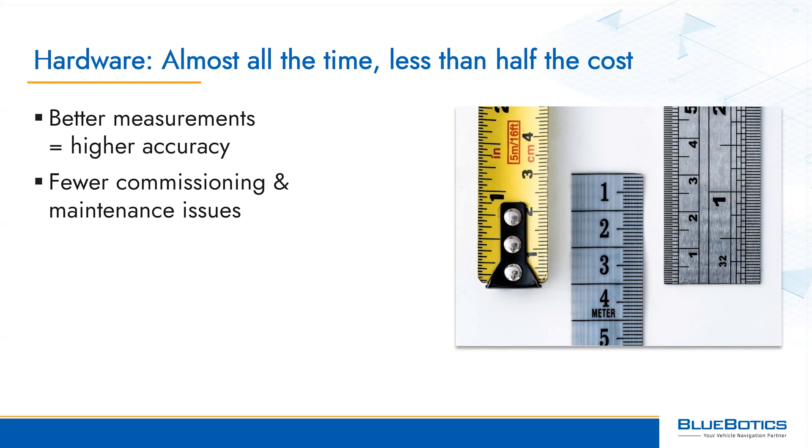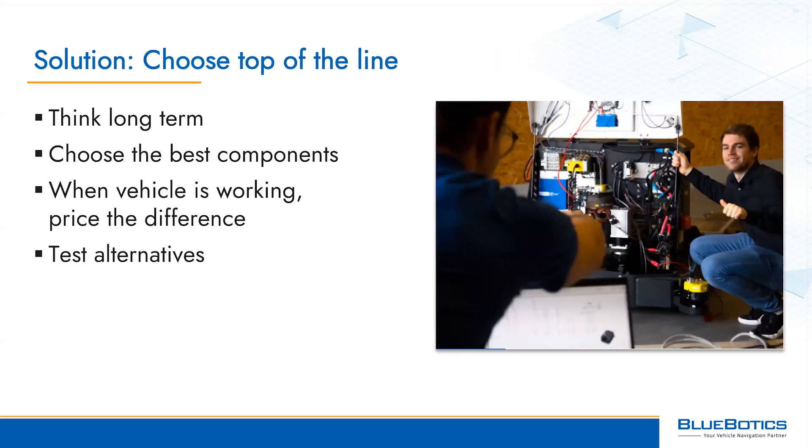To create an accurate vehicle you need accurate measurements, so your hardware needs to be robust and high quality — especially components that measure variables like the angle of steering, speed and traction. Cutting corners on your kit to save $50 here might well compromise the performance of your entire $100,000 vehicle, not to mention causing problems when installing and maintaining that AGV. When designing and prototyping, think long term and go for the best possible components by default. Then, once your new AGV is working perfectly, cost out the difference between top-shelf and standard hardware choices and decide which alternatives to test. You may find space for major savings, or the difference may be a lot less than you think.